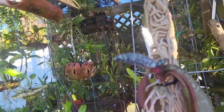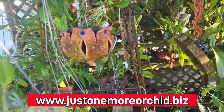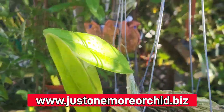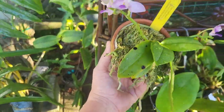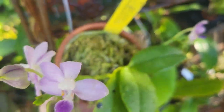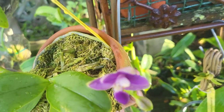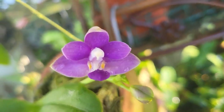I do have them on my website by the way, if you want to go and shop right now — the website is fully loaded with different products. This little one is doing so nice; this is a purple martin Phalaenopsis.